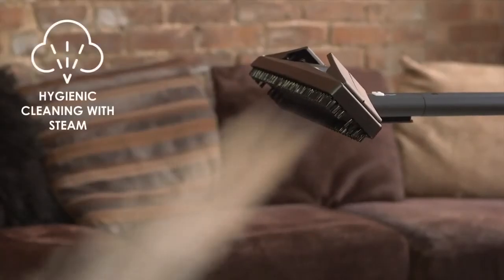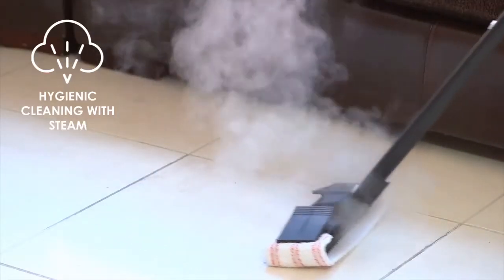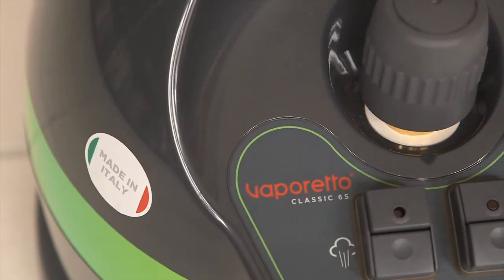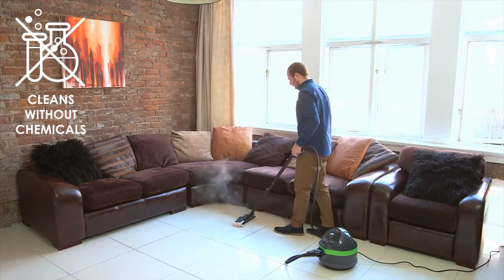Due to the power and temperature of steam under pressure, Vaporetto Steam Cleaning is the ultimate natural solution for total cleaning of the home. The Polti Vaporetto Classic 65 uses the power of Vaporetto dry steam to deep clean hygienically without chemicals.